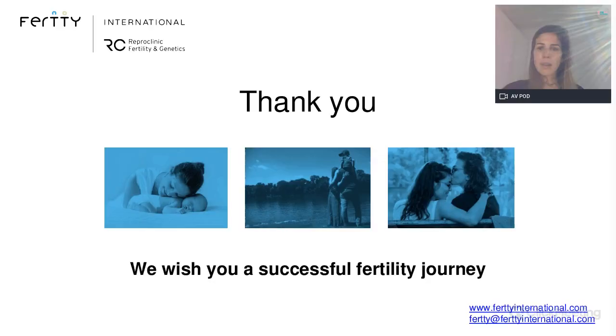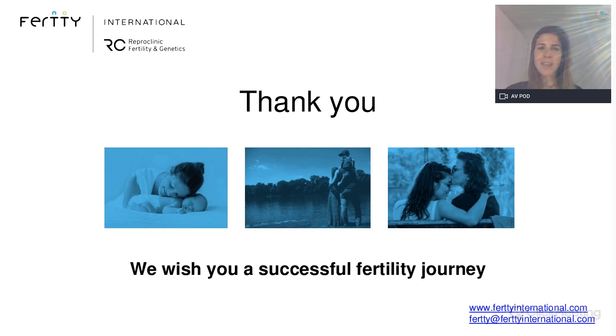Thank you so much everyone for your time and attention. I hope you found the content of the webinar interesting, and now I will be happy to address all your queries. Excellent, Dr. Maria — thank you so much for a very thorough presentation, lots of details but definitely useful ones. It is time to start our Q&A session. There are some questions ready here, so let's get to them.